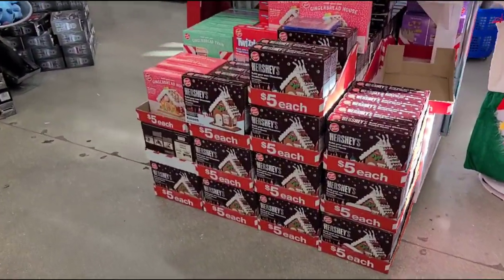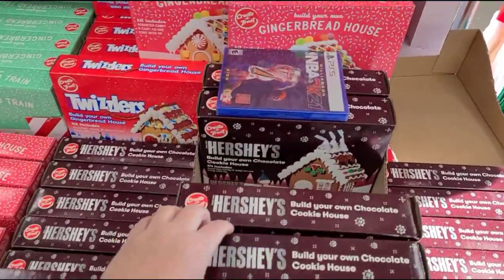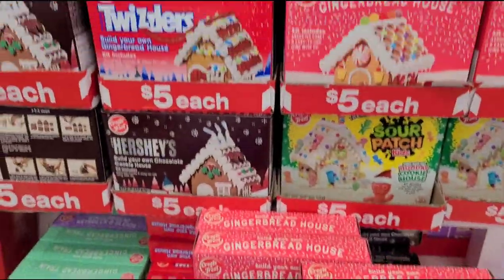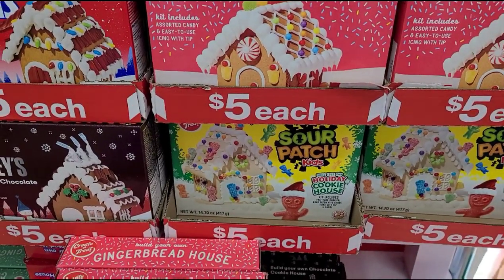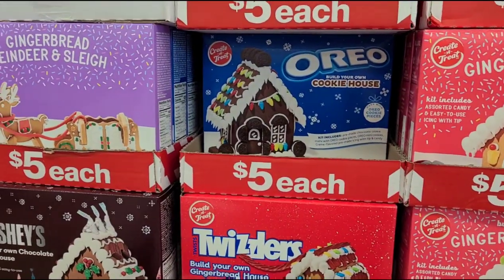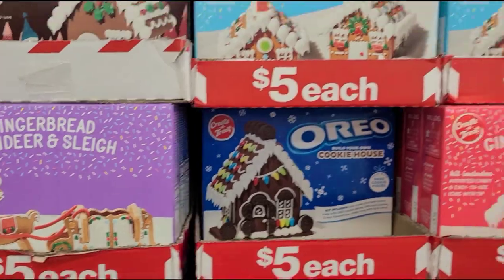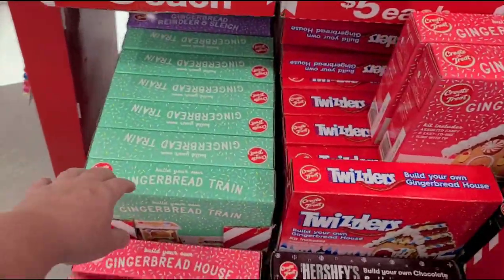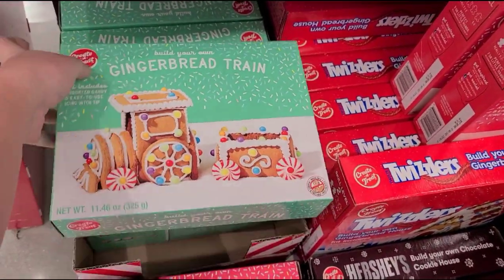Oh my gosh, look at the little gingerbread houses! They have a Hershey's one for only five dollars — build your own chocolate cookie house. There's a Twizzlers one, a Sour Patch Kids one, my oldest would like that — he loves Sour Patch Kids. They have an Oreo gingerbread reindeer and sleigh, and a whole gingerbread village for only five dollars — that is a great deal.